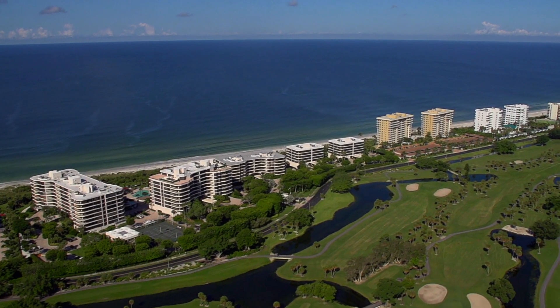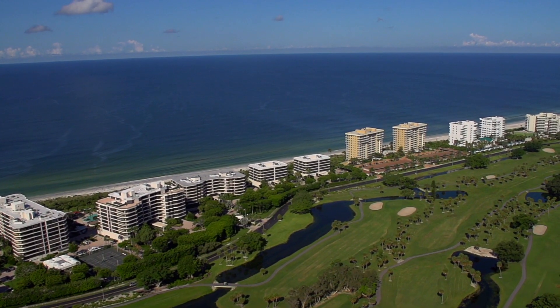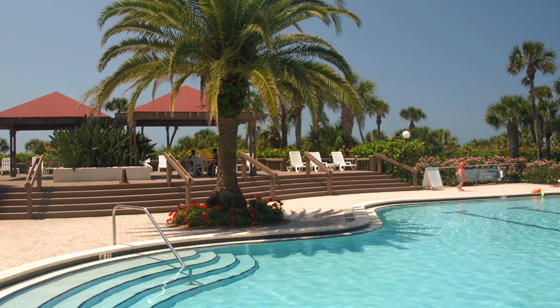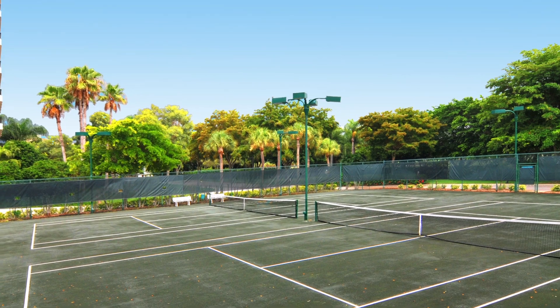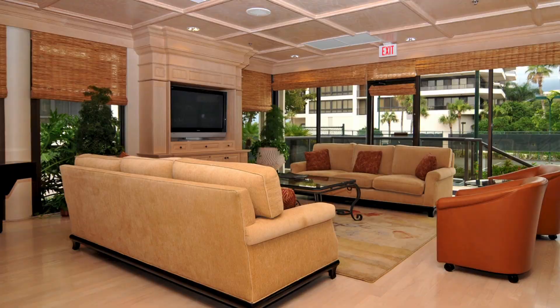Sanctuary is a wonderful gulf-front community on the south end of Longboat Key. There are a total of 181 residences in five different buildings. Fabulous pool, tennis, workout center, clubhouse, great amenities, and a 24-hour guard gate.